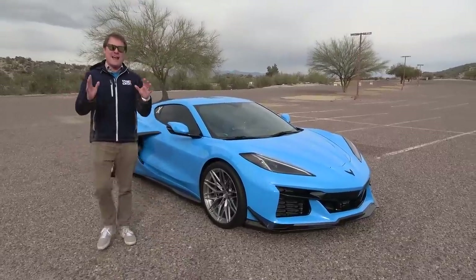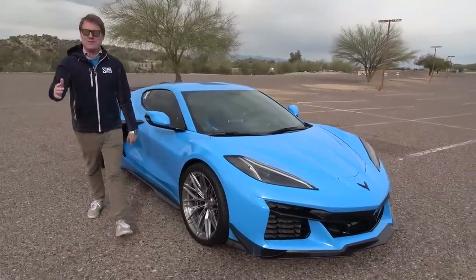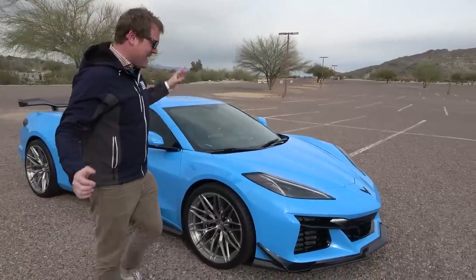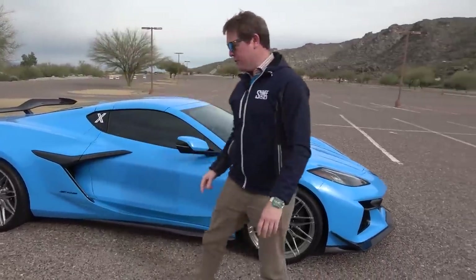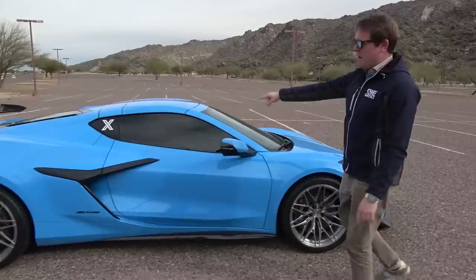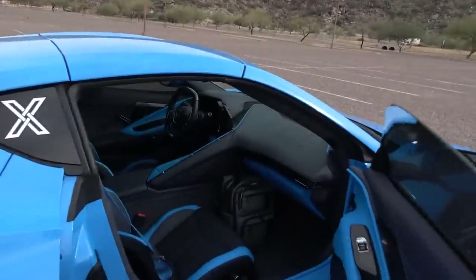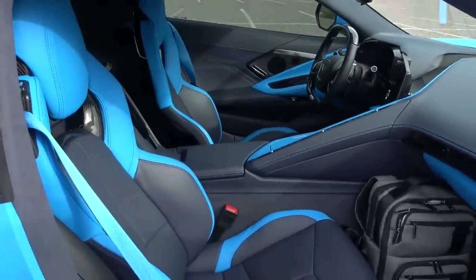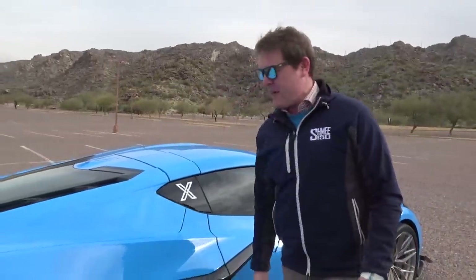Hi guys, I'm Shmi. Hello and welcome back to the channel. Today here in Arizona, we are with my friend Eddie, who has bought this fabulous Corvette Z06. This particular car is very highly specced — the Z07 package, a set of Vossen wheels. It's painted in rapid blue, but have a look at the interior: the stunning dual-tone blue. It is a lovely, lovely looking thing.